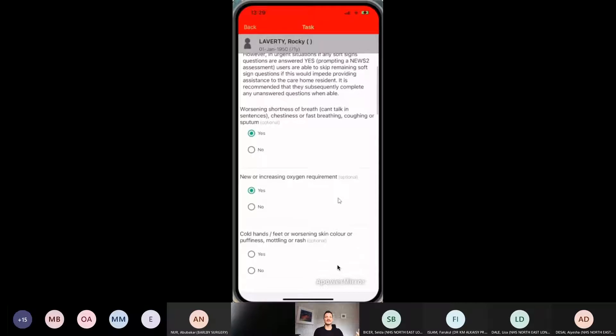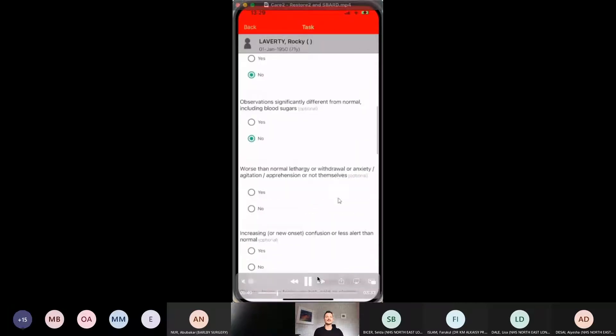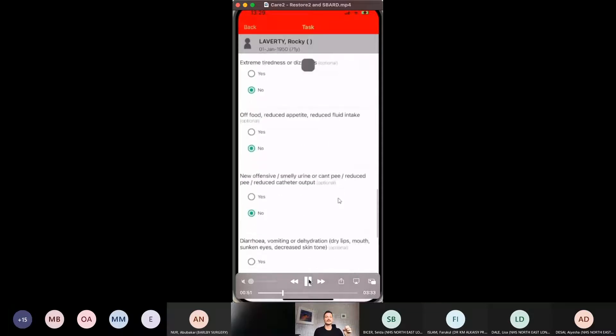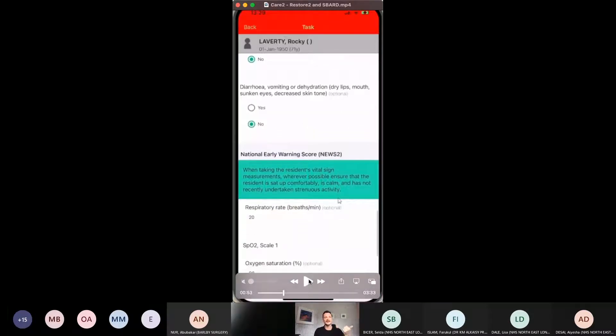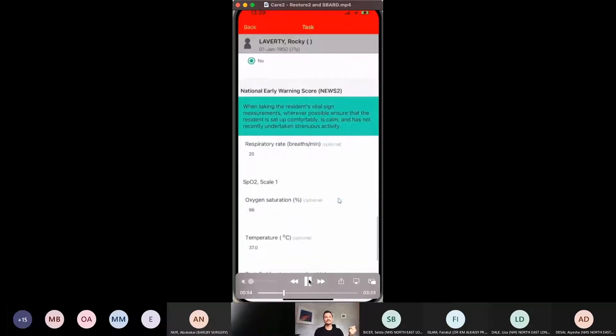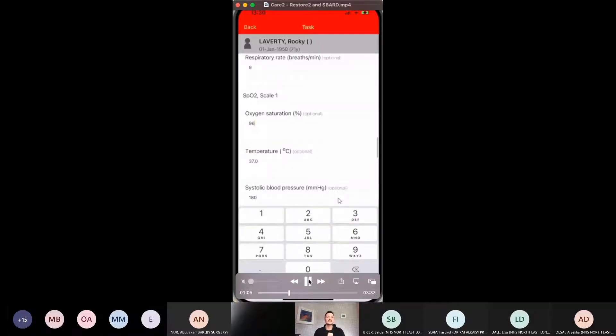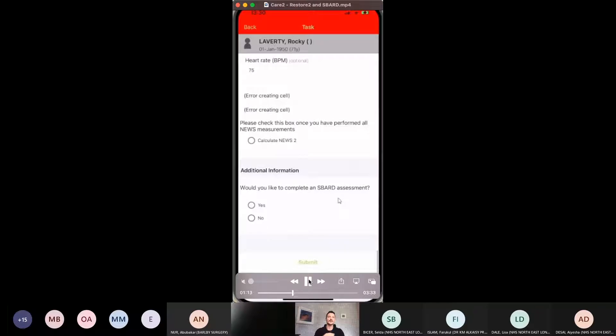They ideally go through each Restore2 question in turn. In this case, Rocky's breathing is not quite right. Because this is a nursing home in this example, they've noted he's got an oxygen requirement which is new and his breathing is not right. They go through the rest of the Restore2 questions - no fever, not confused, it was an isolated respiratory problem. Because at least one Restore2 question is positive - oxygen and breathing - it prompts them to do an up-to-date NEWS2 score. In this scenario, the baseline respiratory rate was 20 and today it's 9 (higher), and baseline SpO2 was 96 but today it's 90.